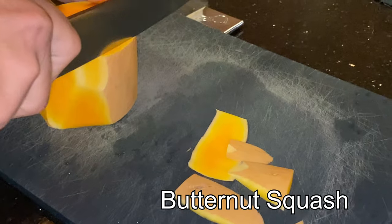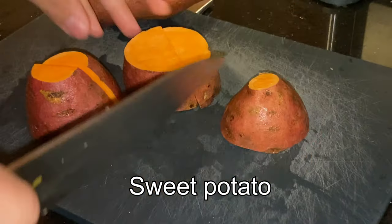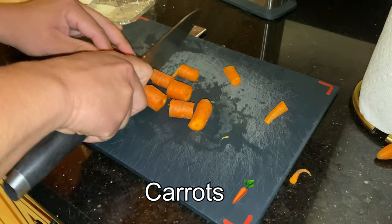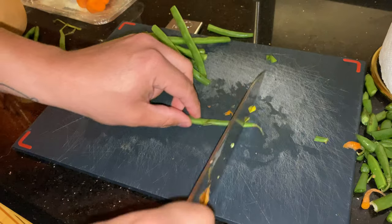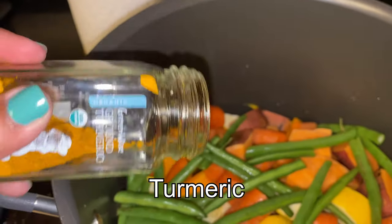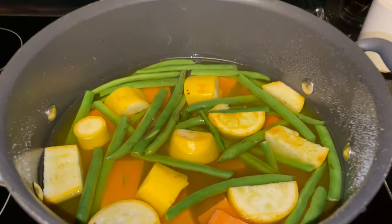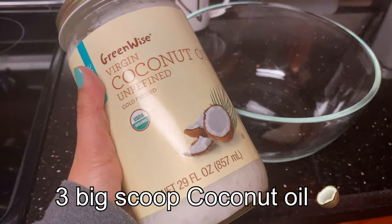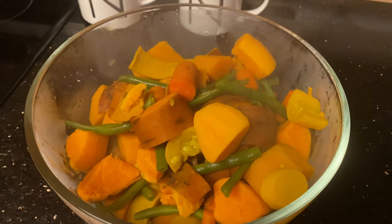On day three we run out of the veggie mix, so we have to do a new batch. Every batch we do is a little bit different. Some things they always have, like sweet potato and carrots — those two they always have because they love them and they're easy to find, always in season. This new batch has green beans and turmeric. This time we didn't have broccoli at home, but a lot of times we add broccoli and different types of squash. We boil it for about 30 minutes and then mash it with coconut oil, which is great for dogs and they love the flavor.